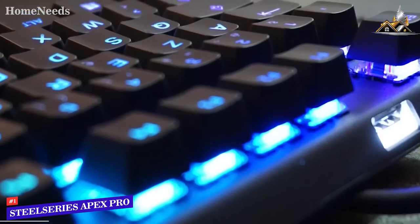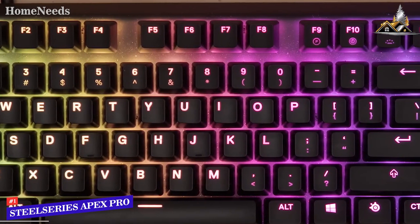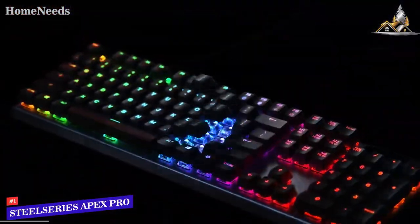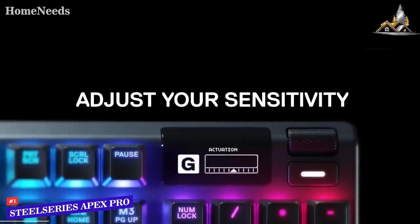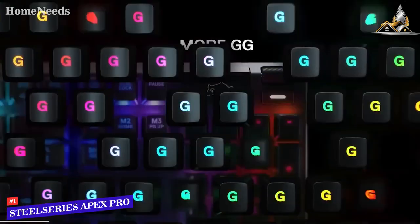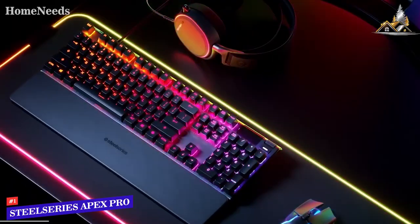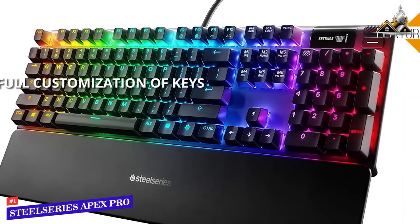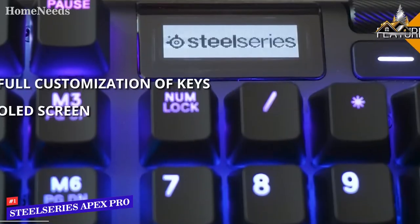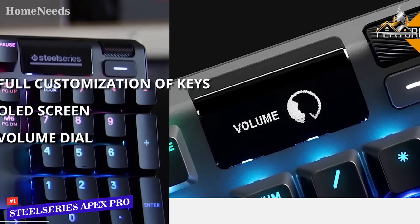If you find yourself hitting one specific key by accident in a game, you can adjust the actuation level so it only triggers when you really press hard. Or if you need to hammer one key rapidly, the per-key actuation gives you that extra edge. The compact keyboard features an ergonomic design with no wasted space and great travel distance. You'll love the convenience of the small OLED screen and a button to navigate it, plus a volume dial to control most keyboard functions without ever opening settings on your PC.